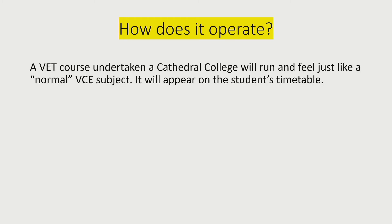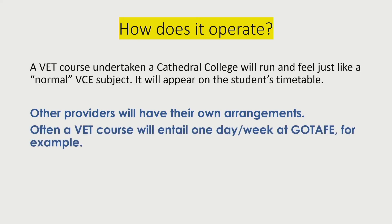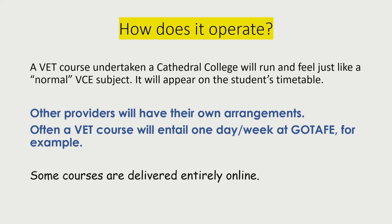How does it run for students? If they're doing one of the courses here — the ones in Sport and Recreation or IT — they'll feel like just another VCE subject for most of the time and they'll be included on the student's timetable. Other providers will have their own arrangements. For example, at the TAFE, it usually requires students to go one day a week. This of course impacts on some of the other timetable requirements, but we work around that and students get some spare periods to try and make up any lost study time.